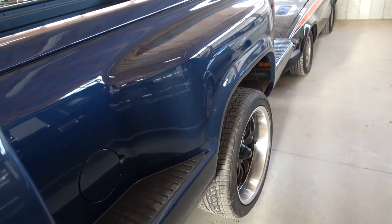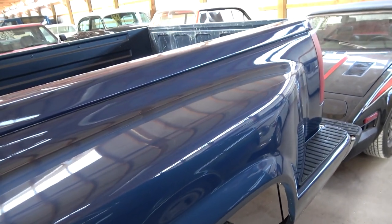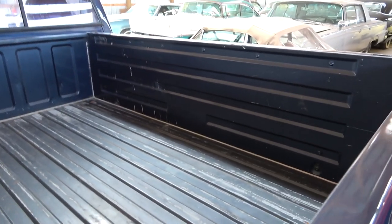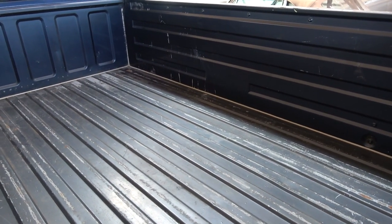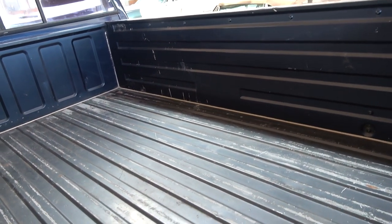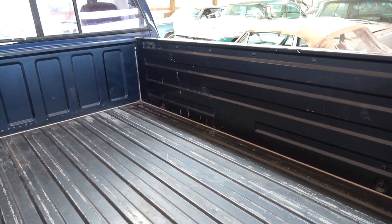This one is the stepside bed, so that's pretty cool. Looks to be in pretty nice shape. And even inside the bed — I mean you can tell they used it, definitely hauled with it, but it's not all beat up or anything. Basically just got some paint scuffed off but no big dents. Pretty decent.